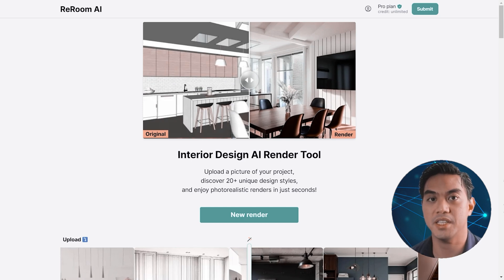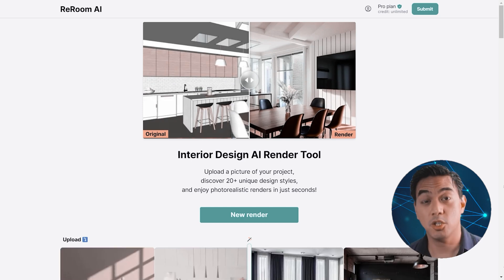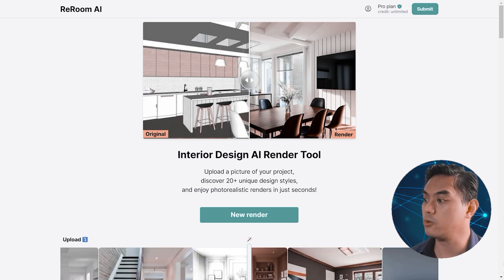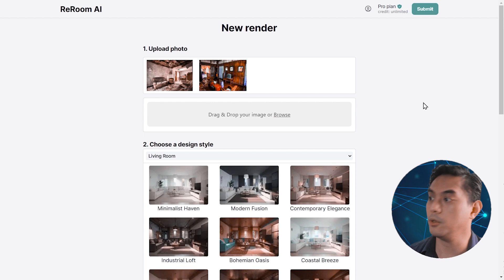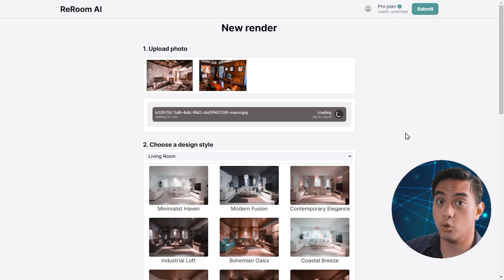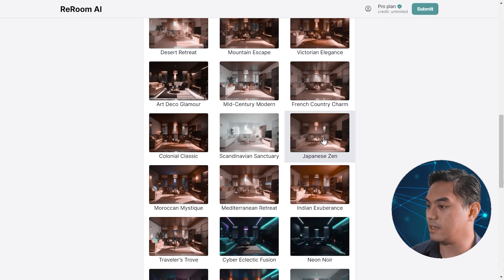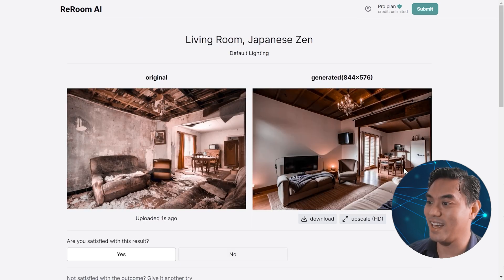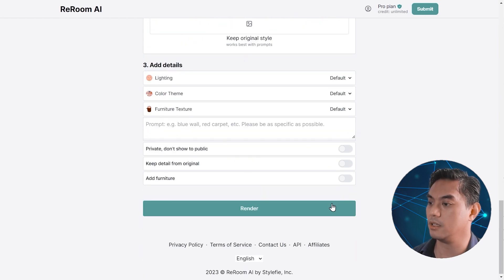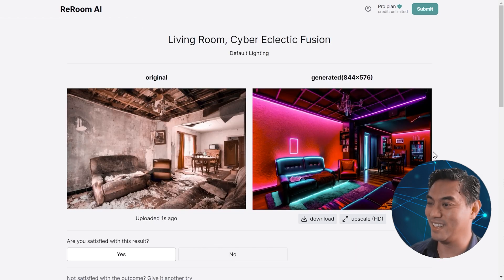At number nine, we have ReRoom. ReRoom allows you to do virtual interior designing with any photo you have, which is super useful if you have a home you want to redecorate. After you create your free account, you can click new render and it'll ask you to upload your photo. It has some examples of what you might want to try out. I searched for rooms that are dilapidated — let's go with Japanese Zen. Wow, that looks amazing. Cyber Eclectic Fusion sounds like what we're looking for — that's pretty cool.